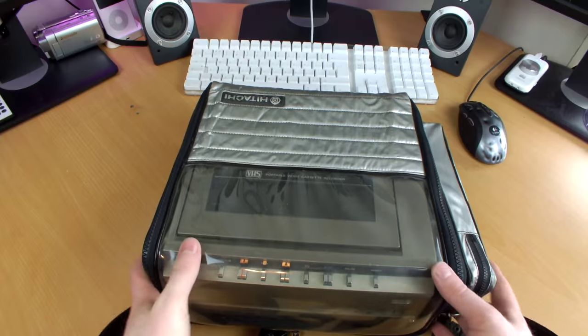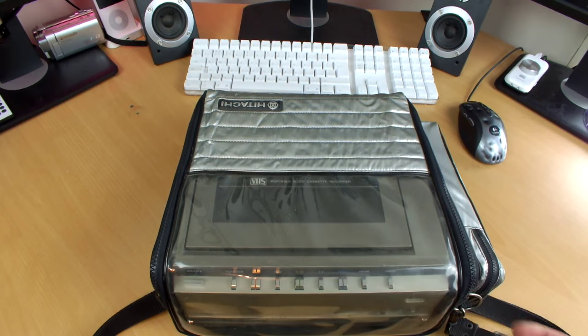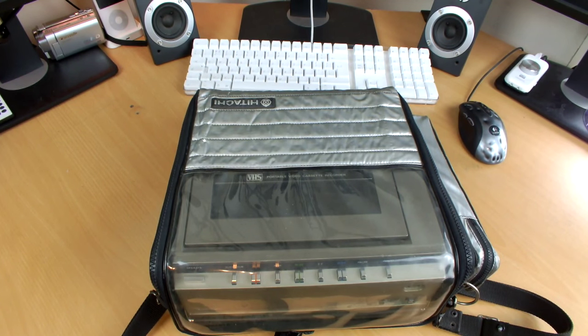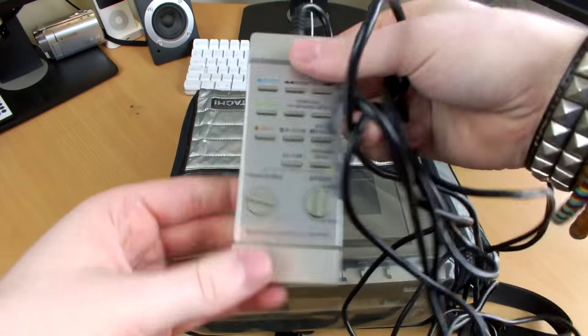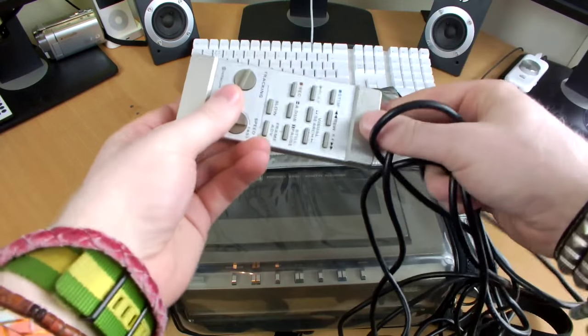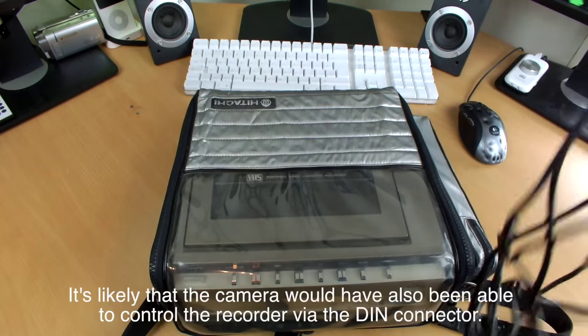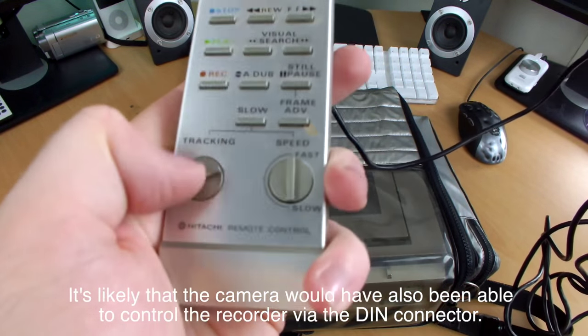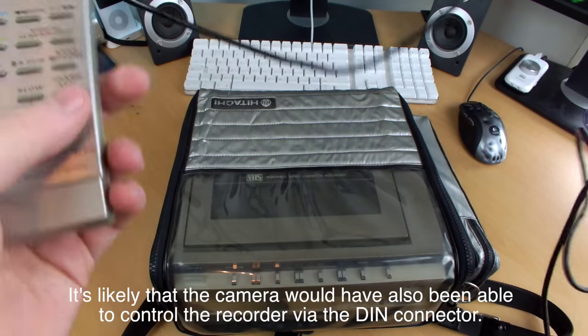Of course you don't have to use it like this, but this was the primary use. When this is in its case you can't access the controllers, but there is something that will make your life a lot easier - the included wired remote controller. With this you can record, stop, play, and you can even do tracking and speed with these little dials down here, which is great.